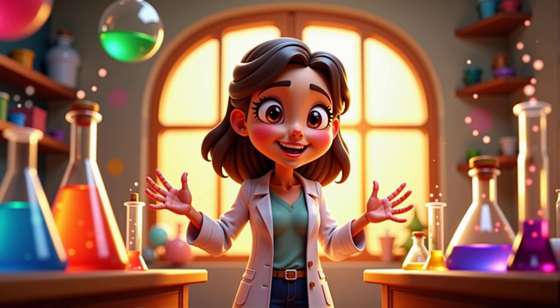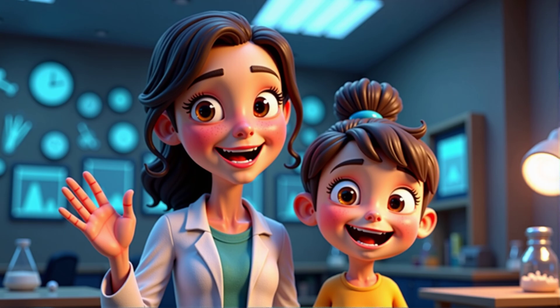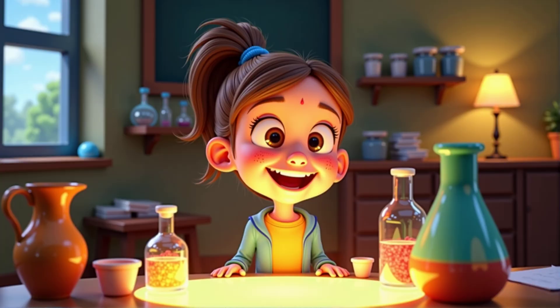Welcome to the magical world of science. Today, we're going to explore how we see things that are not sources of light. I'm Miss Ray, and I'm thrilled to be joined by a very curious scientist in the making, Kyra. Hi, Miss Ray. I'm excited to learn about how we see things.